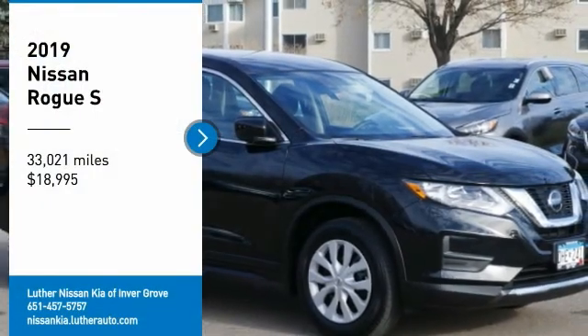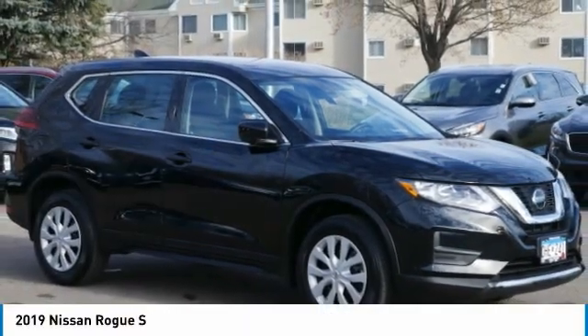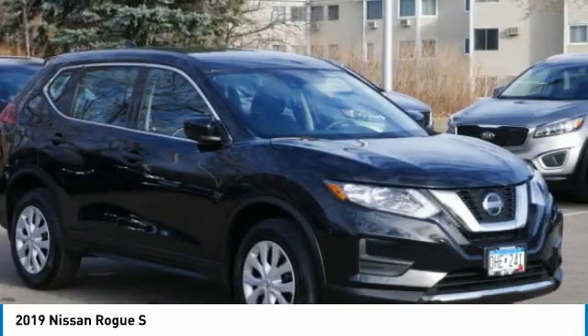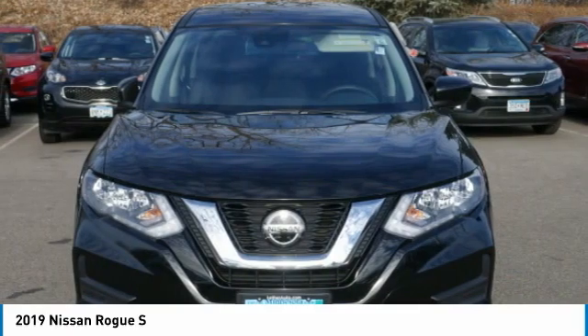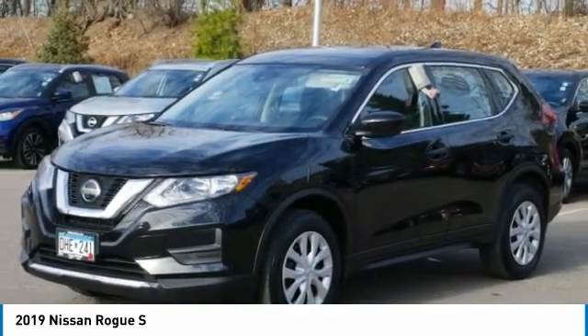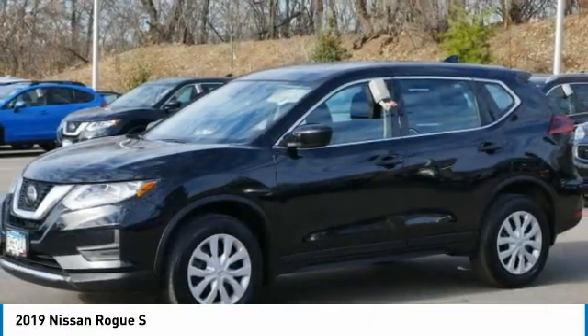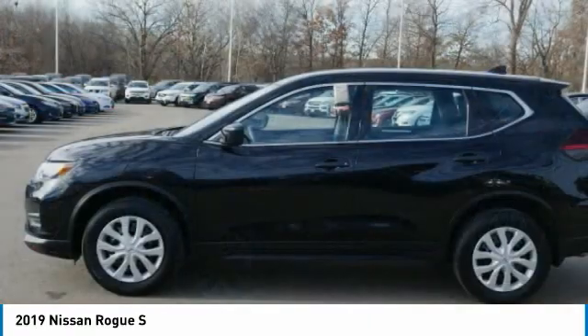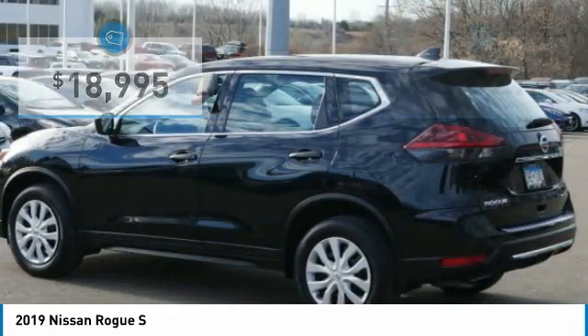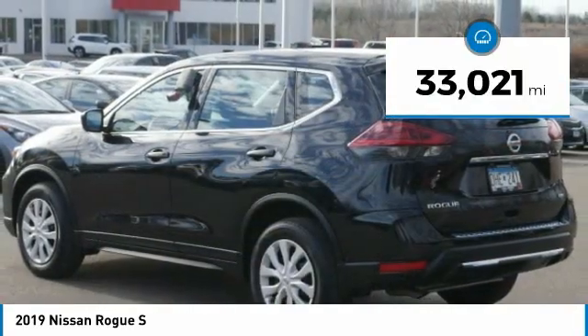Stop by and take a look at the 2019 Rogue. The stylish Rogue gets 27 miles per gallon and still boasts nearly 58 cubic feet of cargo space. With a 5-star side impact safety rating and confident handling, the Rogue is more than you expect and everything you deserve, and is priced below $20,000. This vehicle has less than 35,000 miles.